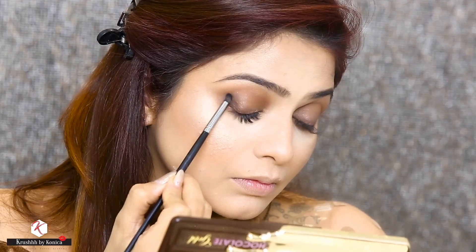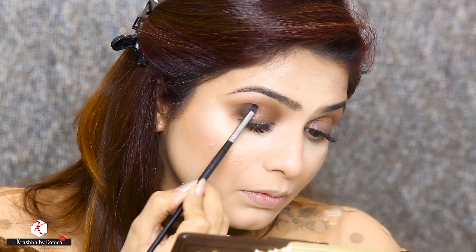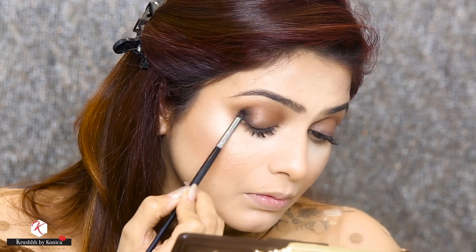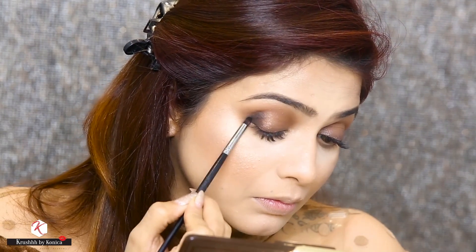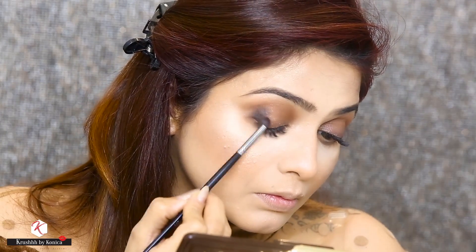The next shade I'm using is Descendant with the Morphe brush E36, and I will apply it on the outer corner of the eyes. I will apply the colour in the form of a V and then using the same brush I am going to blend both colours together.